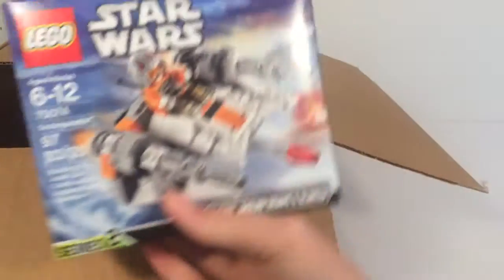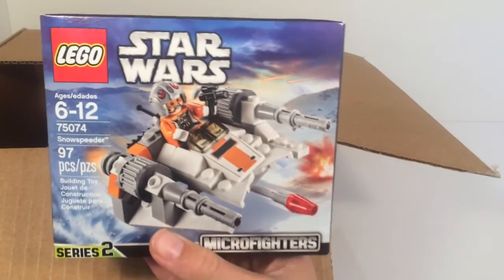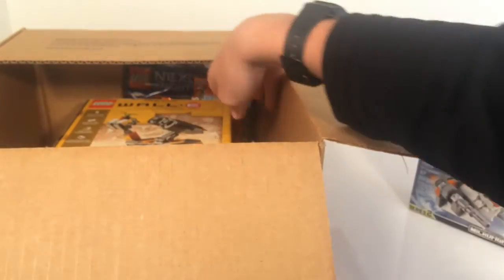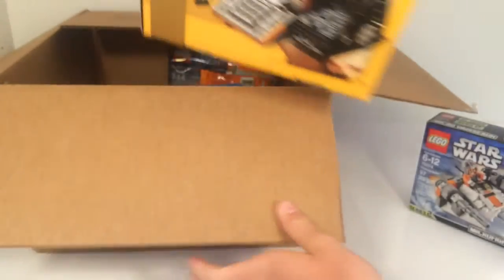First up, we got one of these Star Wars Snow Speeders. We already had one of them and we needed another one of those minifigs, so we just picked up another one.